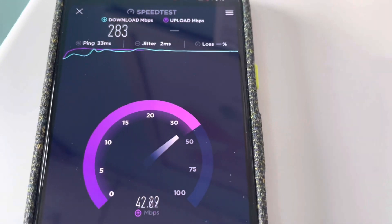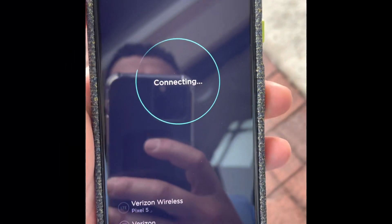283 megabits down, about 43 megabits per second on the uplink. Really, really nice stuff.